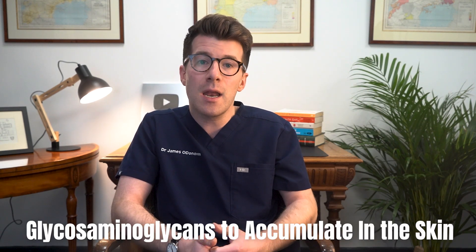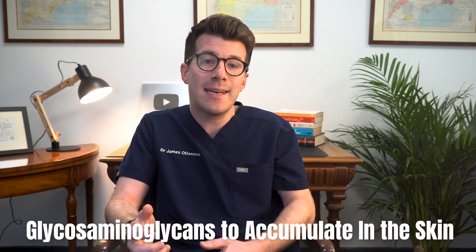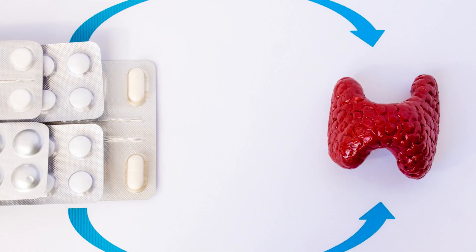Myxedema occurs because low thyroid hormone levels cause certain substances, like glycosaminoglycans, to accumulate in the skin, which draws in water and leads to swelling. In hypothyroidism, treating the underlying condition with thyroid hormone replacement often improves or even resolves the myxedema.